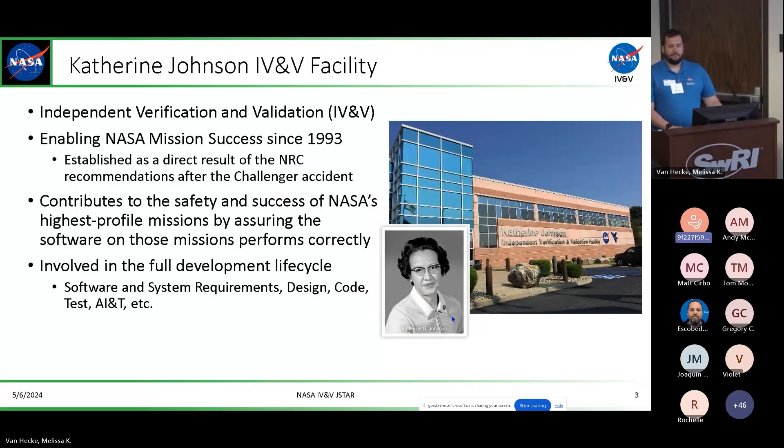A little bit about NASA IV&V — it's been renamed to the Katherine Johnson IV&V facility. That is Independent Verification and Validation. We actually sit outside of the traditional NASA processes and are an independent organization providing feedback to systems and software on how they are doing, the risks they're taking, and how the software is really progressing throughout the lifetime of the mission.